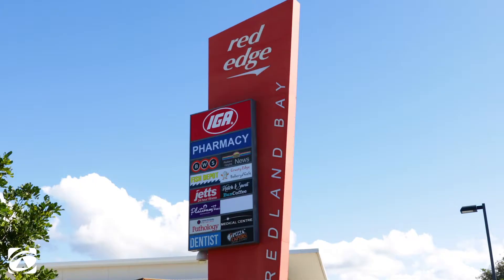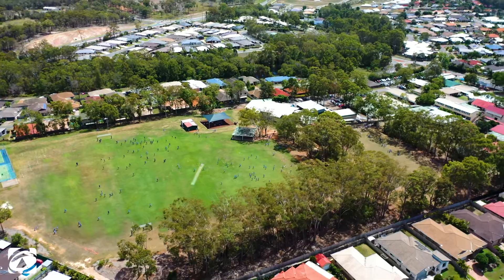With Red Edge shopping centre, schools and the bay at your doorstep, you won't regret making this your new home.